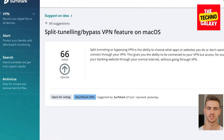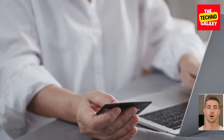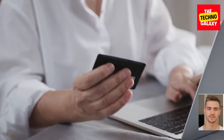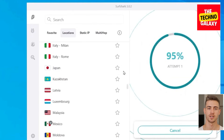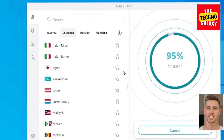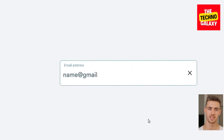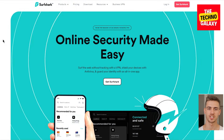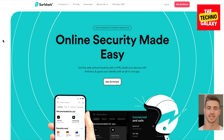Many users will find Surfshark's Bypasser feature just as useful. Bypasser lets you access the sites or apps you want directly through your internet provider, while the rest of your internet activity goes through the VPN. This is useful if you want to access your bank account from your own IP, for example, or visit websites only available in your country. In conclusion, Surfshark is a great VPN with advanced security features that focus on speed and usability. It has a well-thought-out interface that lets everyone ensure their privacy and security with easy one-click processes. Most importantly, Surfshark is budget-friendly and has all your needs covered at a fraction of the price of some other VPNs.